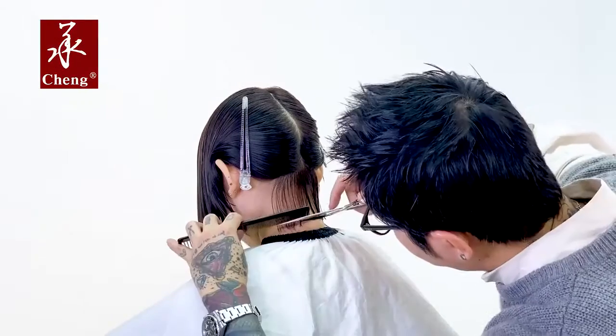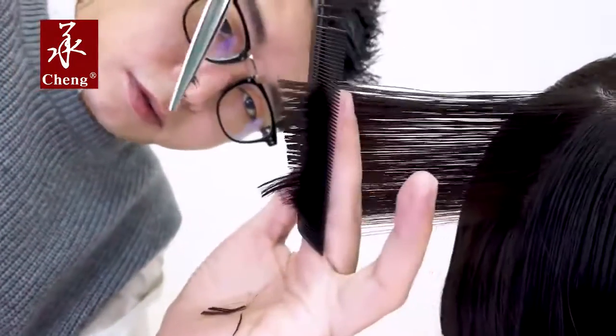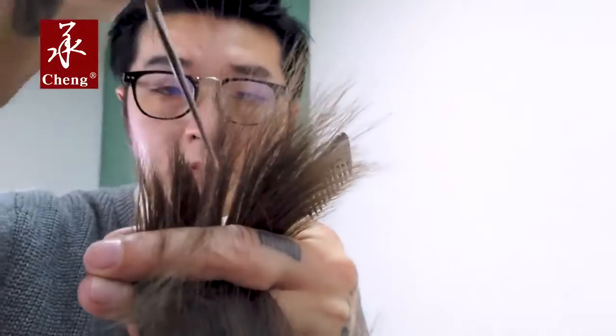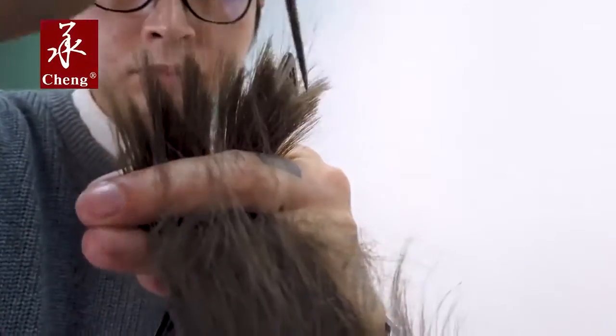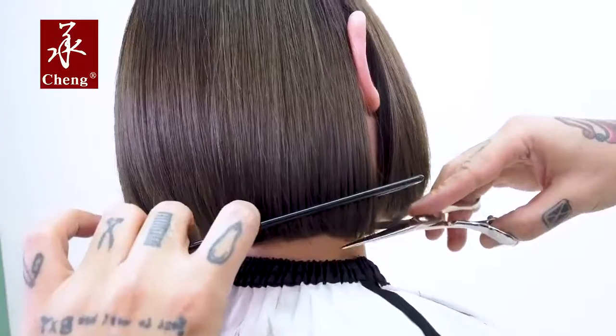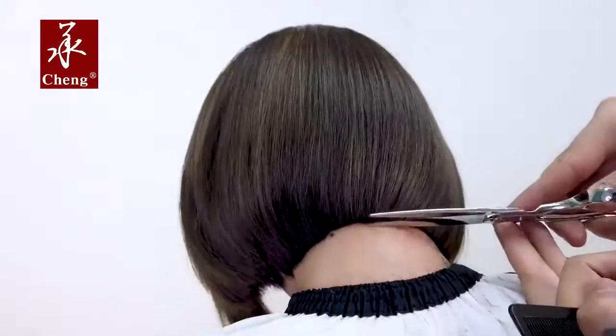The Caesars VB60N and VB625N feature an ergonomic handle and razor sharp convex blades which enable a comfortable and soft cutting whether you cut horizontally or vertically. The blade tips are with just right sharpness which allow perfect point cut to precisely soften or texture the ends of the hair.